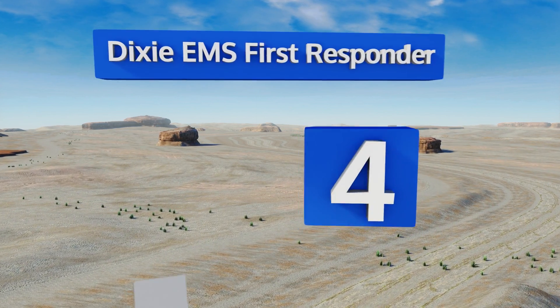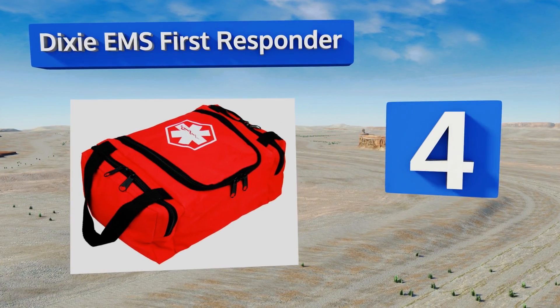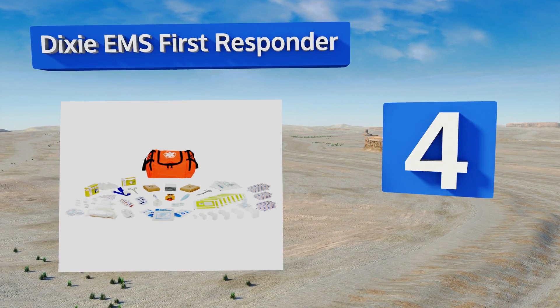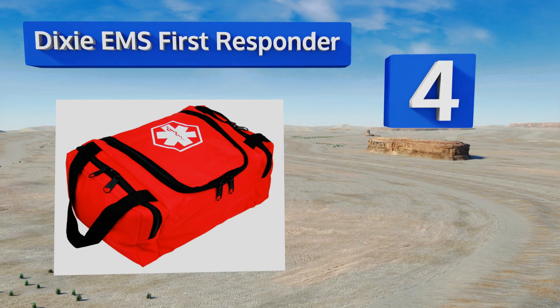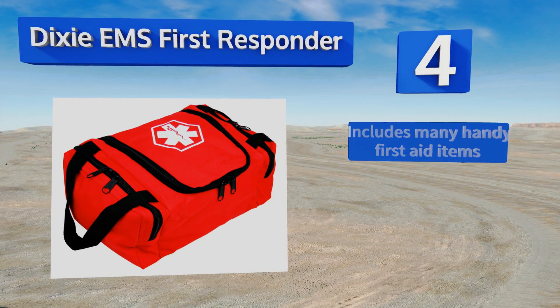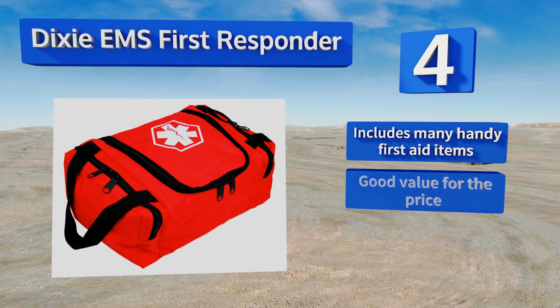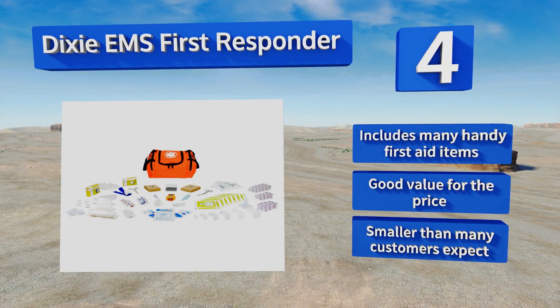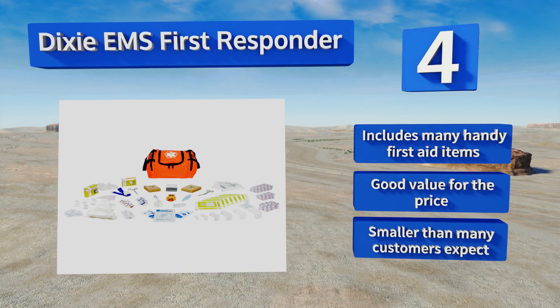At number 4, the Dixie EMS First Responder has a large central storage section with an adjustable and removable velcro divider for keeping things organized. It features built-in side pockets for storing bandages and other small equipment. It includes many handy first aid items and is good value for the price. However, it is smaller than many customers expect.